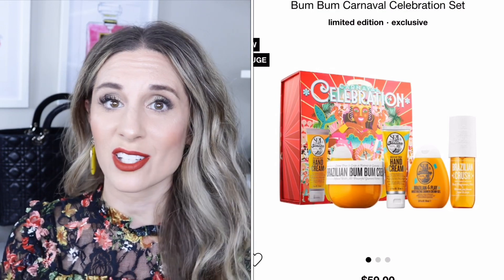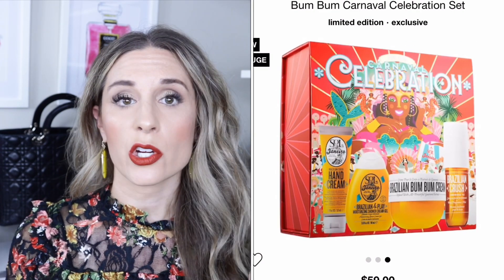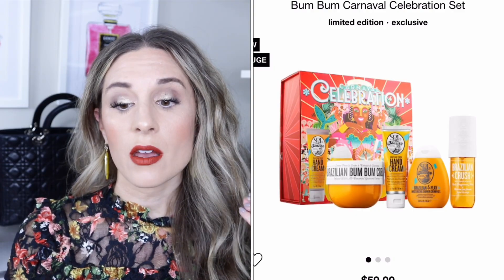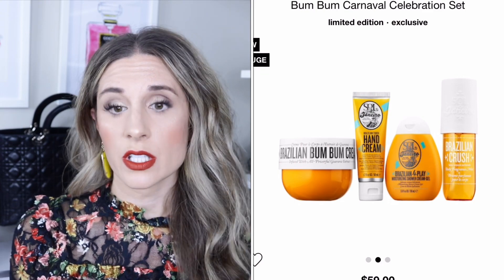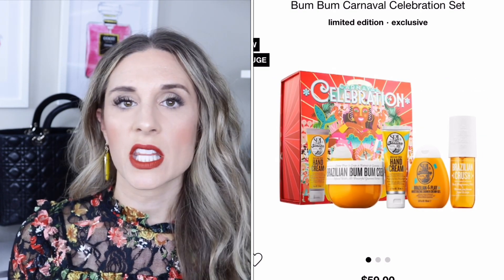I love doing this every year — these are great gift ideas and they have so many good values. The first item is by Sol de Janeiro. The kit is $59 and contains four items: the moisturizing shower cream gel, which I use every day — it smells delicious, like a beach — the Brazilian Bum Bum cream, the Brazilian Touch hand cream, and the crush hair and body fragrance mist. These are not full size but they're good sizes, and a great way to try everything. The large shower gel alone is $22, so this is a good deal.